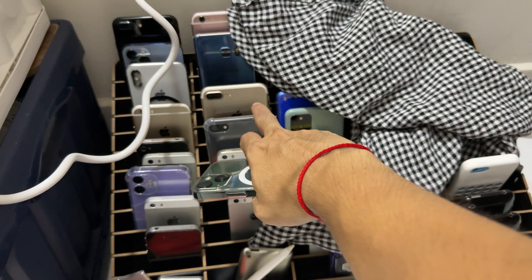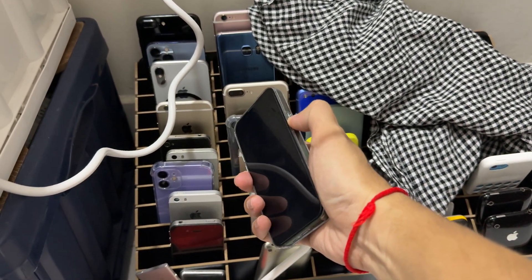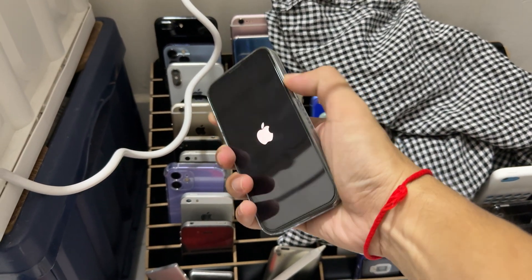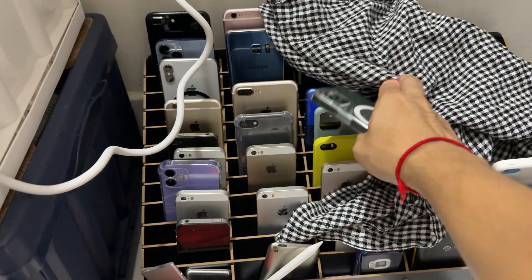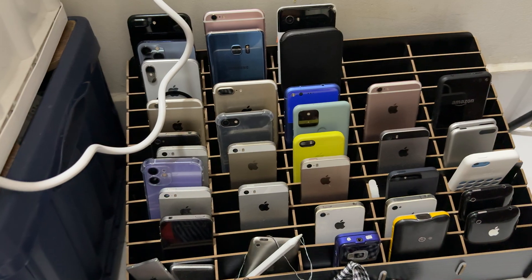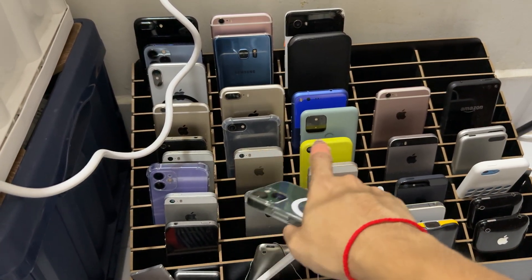We just got the new one — 7 Plus, 7 Plus with gold, 6 gold, 7 gold. Actually, I have all the Siri S models, you know.